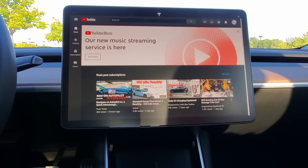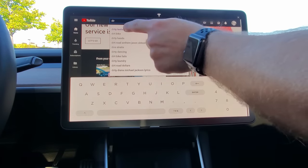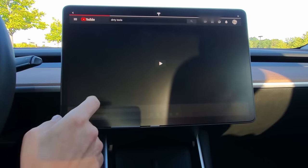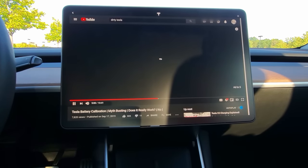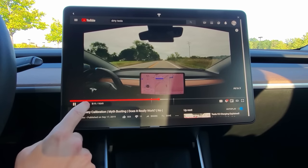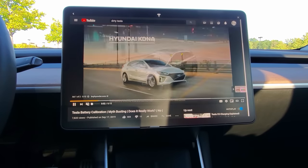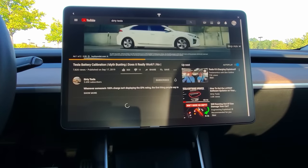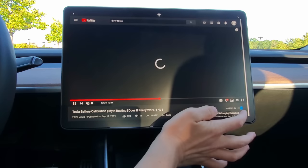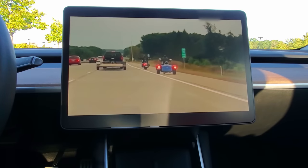Now checking YouTube — these are not dedicated apps so much as web pages through Chromium, from what's been reported online. It's loading really fast even on LTE. There are ads, and they are skippable, which is great. More pop-up ads appear from the bottom just like on a phone when you're on the video page.